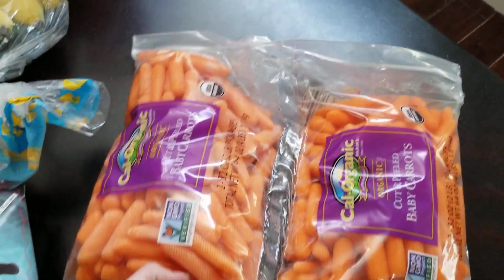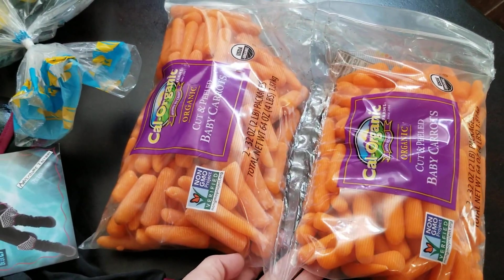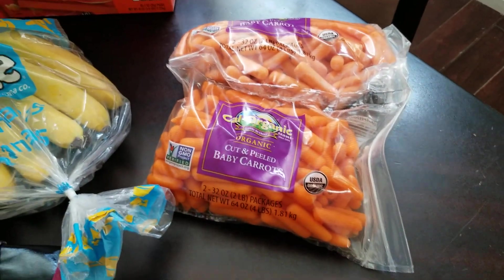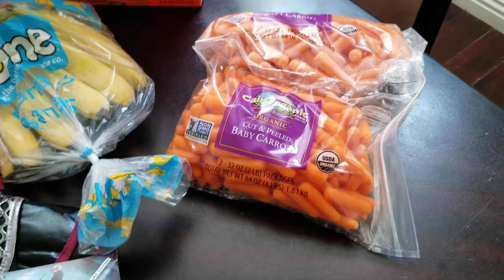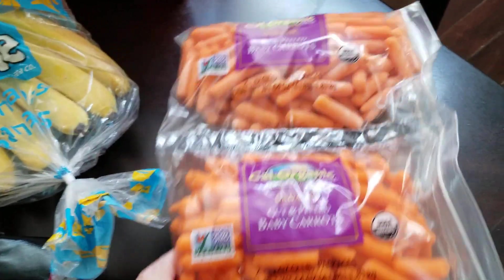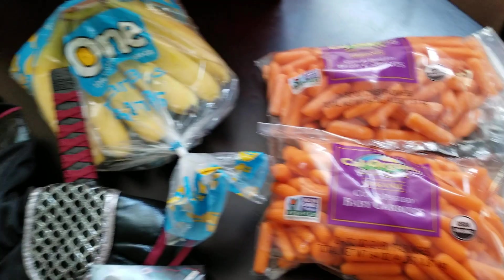We just needed some more bananas and we are always needing these baby carrots because this is my kids' favorite vegetable. We all like eating them plain — sometimes I cook them but mostly just raw, sometimes dipped in hummus. I love that it now comes in two bags so it keeps fresh a little bit longer.